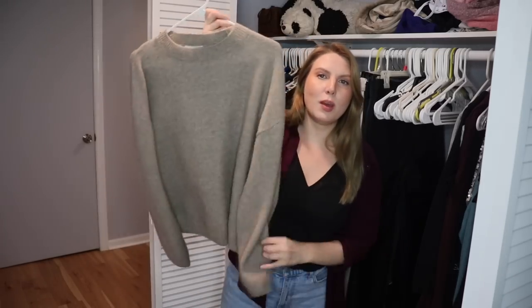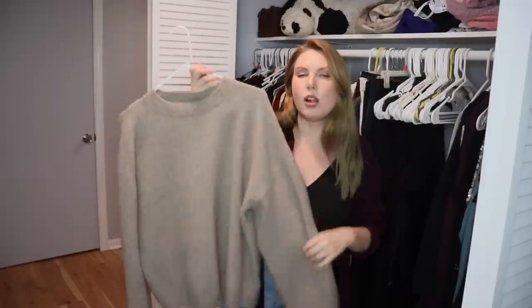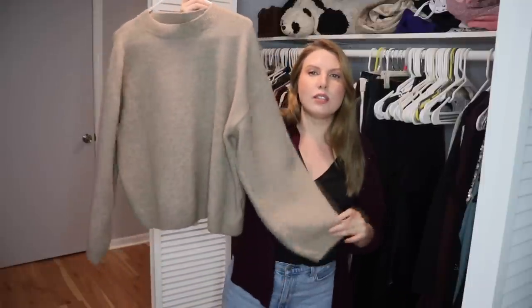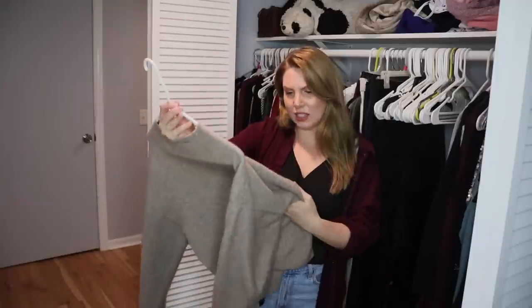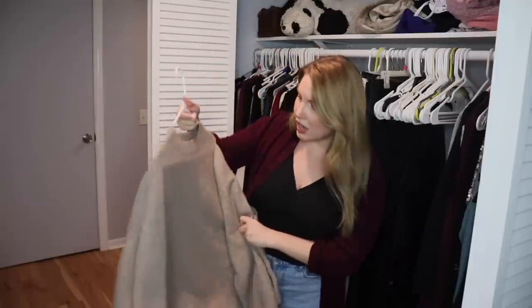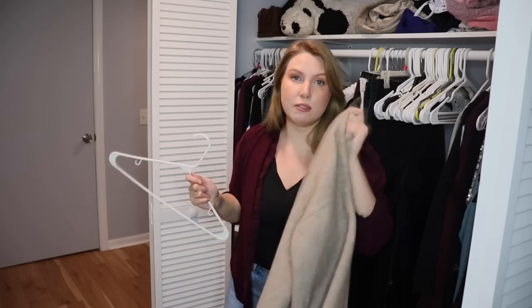This one is kind of tough. This H&M sweater is the perfect color — light tan cream, super soft, and I love how big the sleeves are. Just so comfortable, I wear it all the time. The problem is I don't even know if there's a way to salvage it. If I could I would, so maybe I'll try to look that up and put it in a salvage pile. But really I should probably get rid of it — it's falling apart.